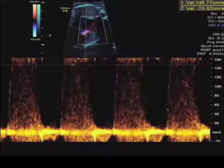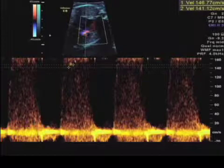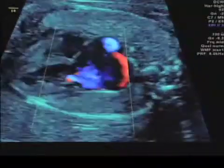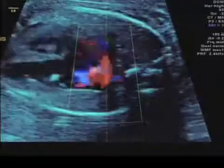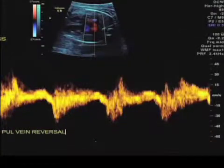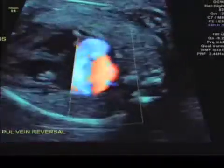The right ventricle is normal; the left ventricle is hypertrophied and also at a very high velocity. There is also increased pressure in the left atrium, so that you can see pulmonary venous reversal of flow.